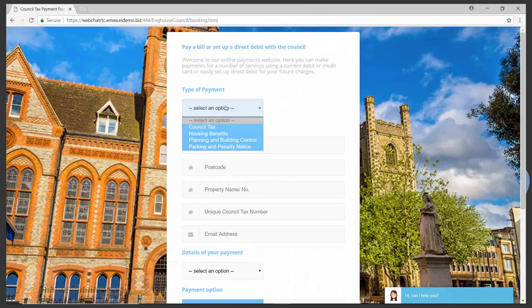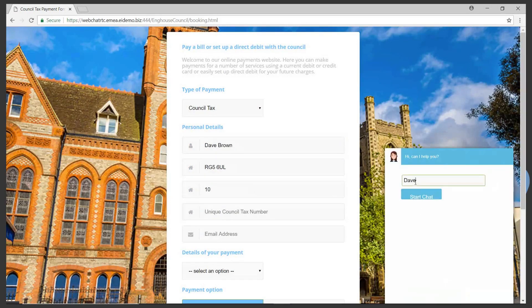Dave eventually finds the payment page but is getting frustrated as he can't proceed without a council tax number. So he fills out his details and initiates a web chat.